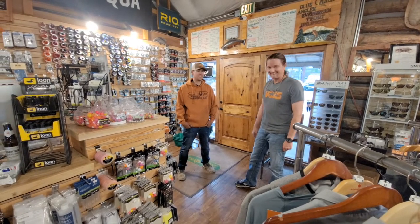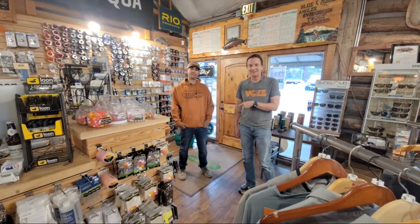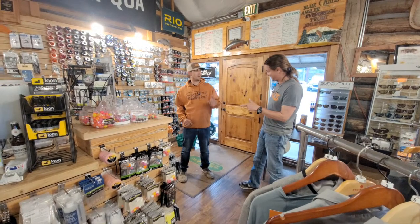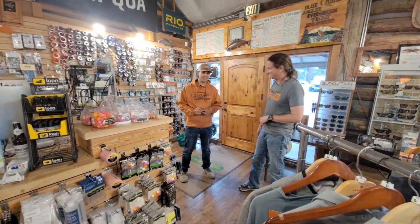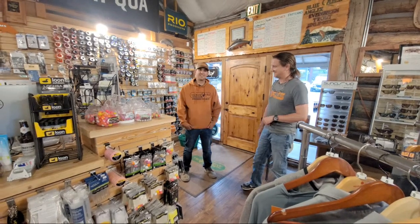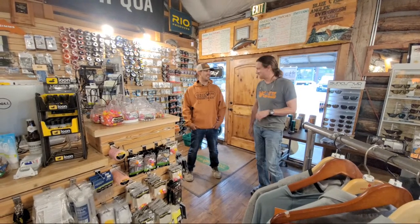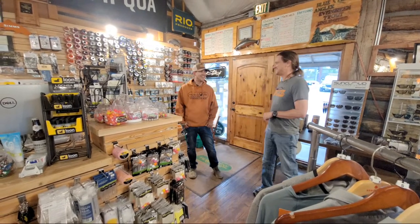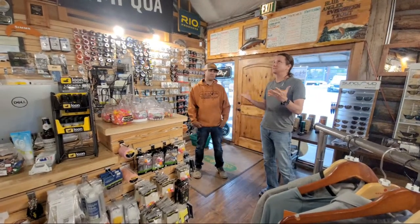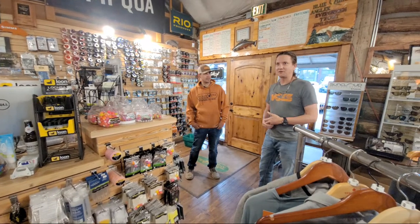We had a blast with Chris on Monday fishing the South Fork of the South Platte up in Cheeseman Canyon. It's an awesome place up there. John and Katie got a taste of it — a good place. We're looking forward to coming back. This is the first time we've been at the Blue Quill Angler, so tell us a little about the history of the shop and what makes it special.